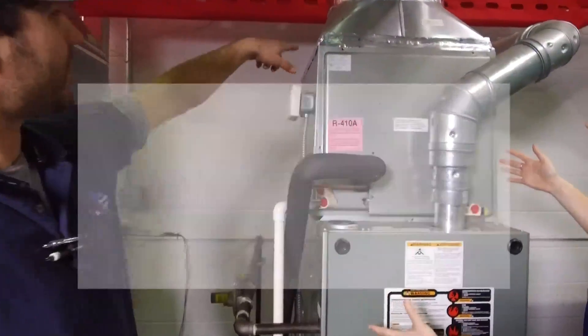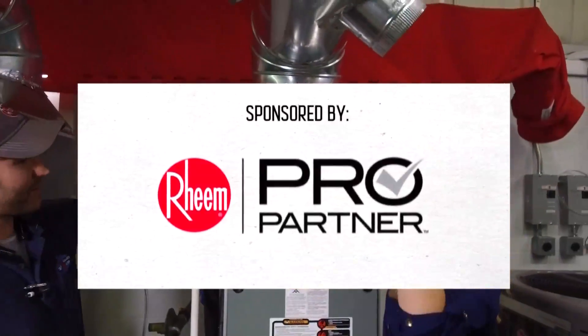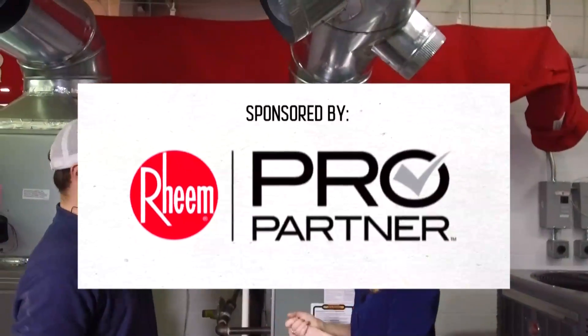Now you know how. If you want to connect with a Rheem Pro Partner, just visit newschannel5.com/nowyouknowHow. This installment of Now You Know How is sponsored by Rheem Pro Partners.